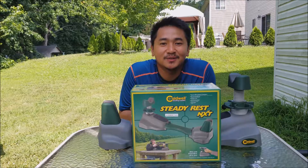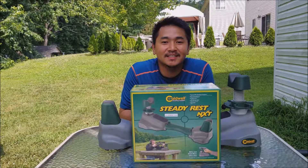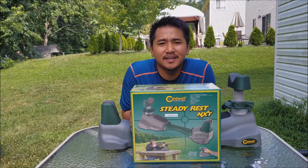What's up guys, Arfire here, BGN Outdoors. Today I got a little quick look for you. This is the Caldwell Steady Rest NXT. I went to Amazon — I needed something to help me sight my gun in.